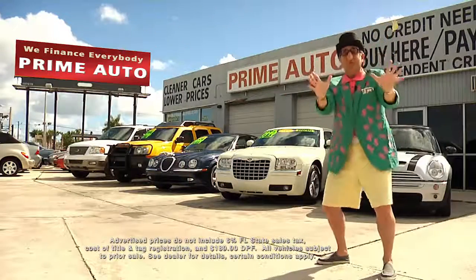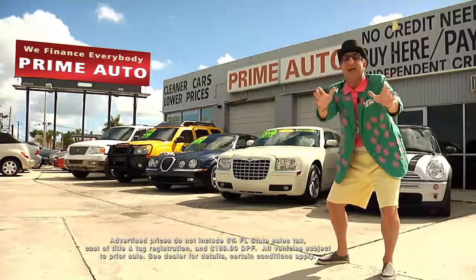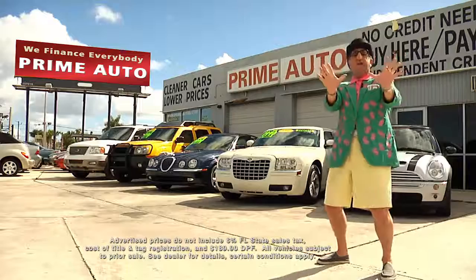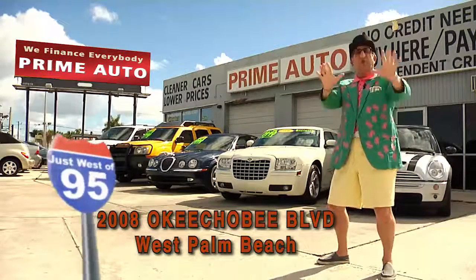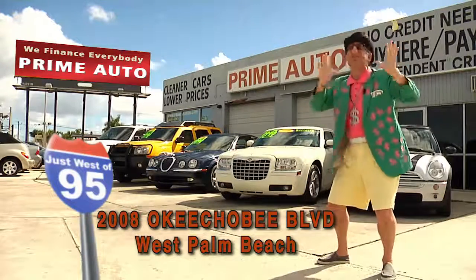Now remember, the real deal man is only at Prime Autos — with 90 days same as cash, or no-hassle credit with up to three years to pay. All credit approved in 20 minutes or less. That's Prime Autos, 2008 Okeechobee Boulevard, a quarter mile west of I-95, right here in West Palm Beach.